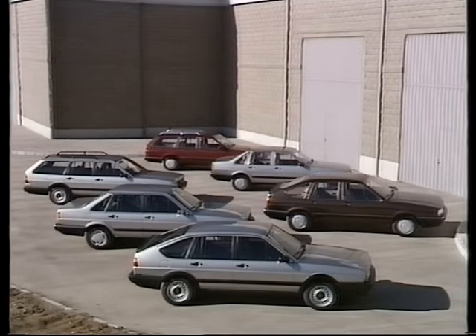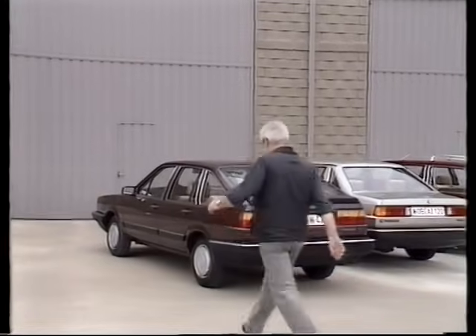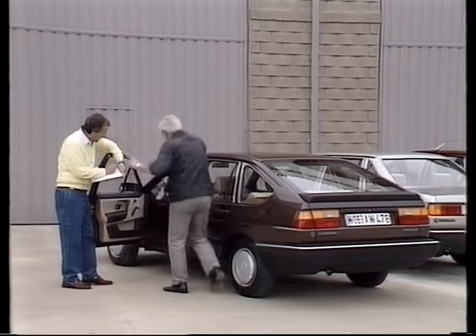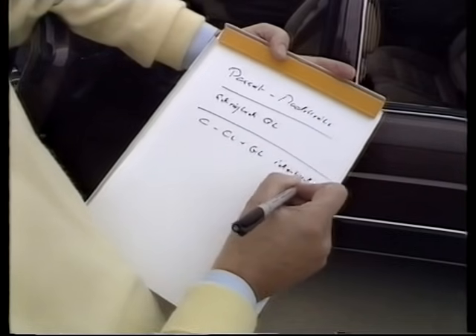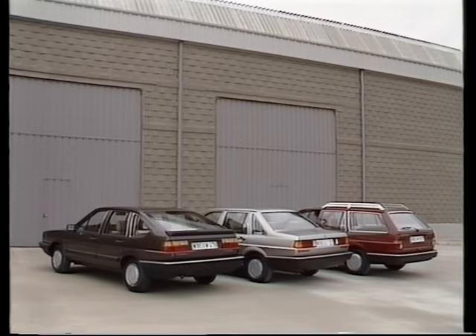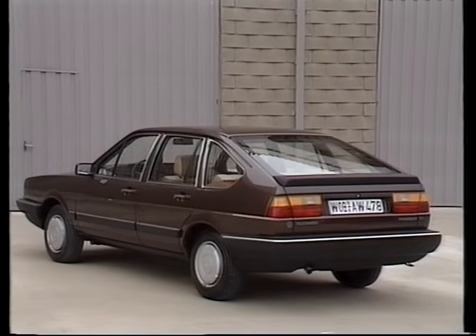Aus Passat, Santana und Passat Variant wurde eine neue Modellreihe – eine Modellfamilie: Passat Schrägheck, Passat Stufenheck und Passat Variant. Mit dieser Namensangleichung bekamen die Passatmodelle auch eine einheitliche Ausstattung. Das ist überschaubar und für die Käufer leichter verständlich. Alle Passat-Modelle – also Schrägheck, Stufenheck und Variant – sind in der Ausstattung identisch, und zwar in den Stufen C, CL und GL. Alle Modelle werden jetzt generell viertürig geliefert; zweitürige Fahrzeuge werden nicht mehr hergestellt.